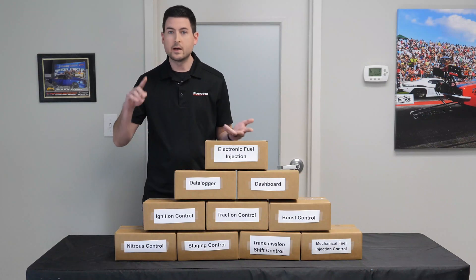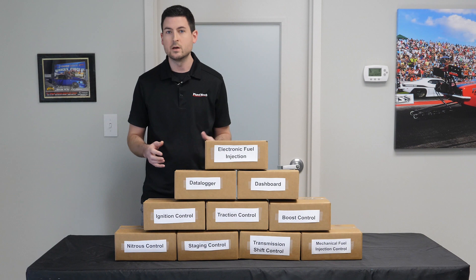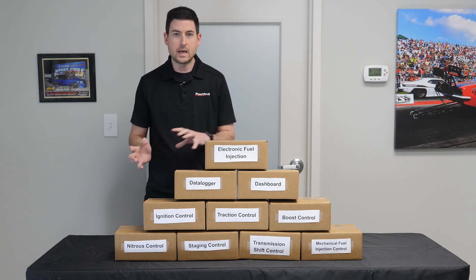If you're one of those racers who likes to be prepared for what-if situations, it's one system that has all of these controls. You've got a spare EFI, data logger, boost control, nitrous control, staging control, traction control, etc. It's way more affordable to have versus having multiple boxes in your trailer.